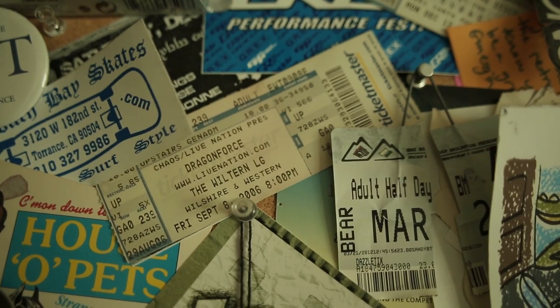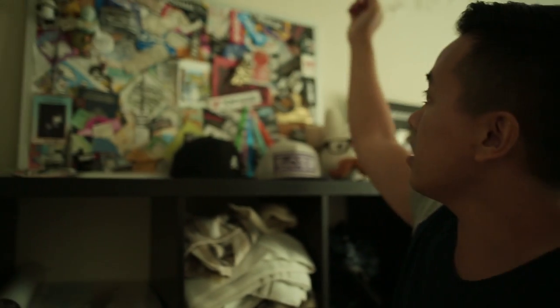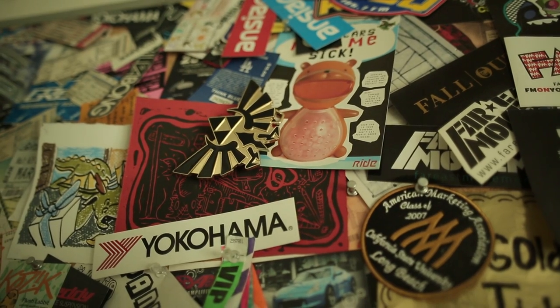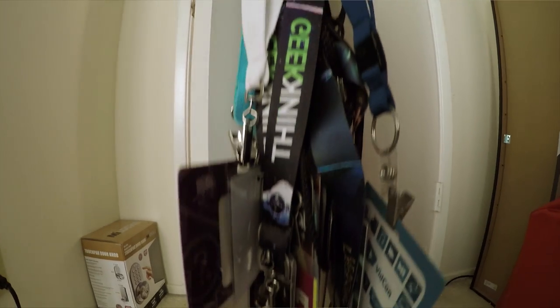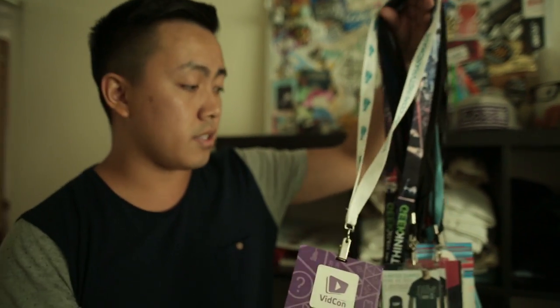This is a memorabilia kind of thing I keep around. It reminds me of stuff I did in high school, middle school, and maybe college. I have concert tickets on here, games I've been to, repping my school Cal State Long Beach — went to a bunch of basketball games, volleyball games, mostly concerts, and other small things I've taken part of. You can tell I was really into aftermarket performance stuff back in the day. Growing up in Gardena and Torrance, we were really into that stuff. Besides concerts, I also attended a lot of conventions, and conventions give you badges, so I keep those.